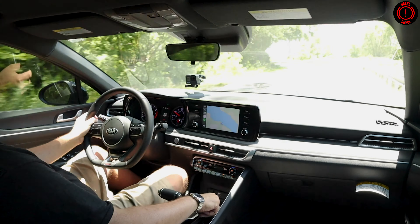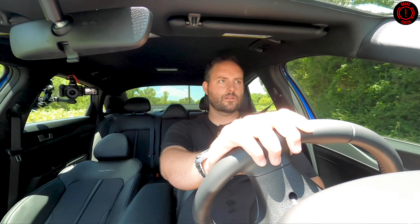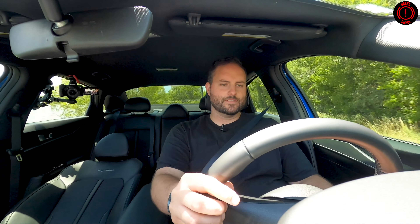Understeer will rear its head — it is there. With a long wheelbase, it does not want to rotate at all, which is okay. This car shouldn't be doing that anyways. It's definitely par for the course.